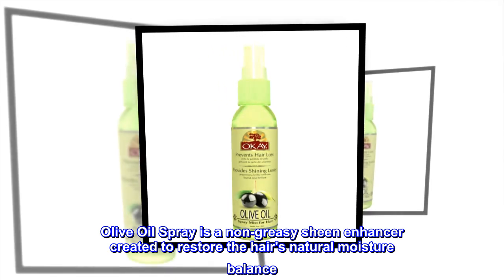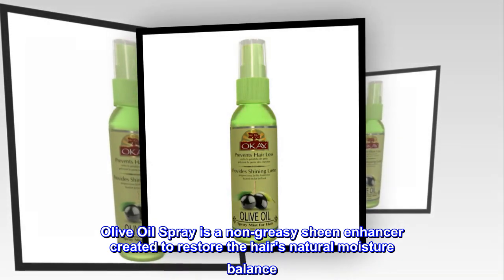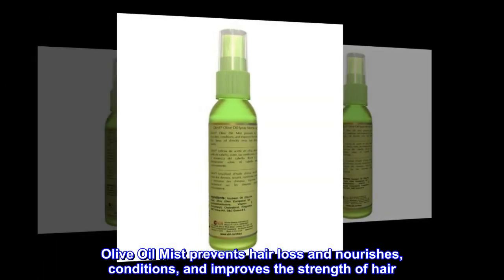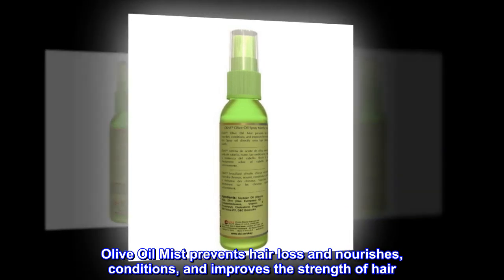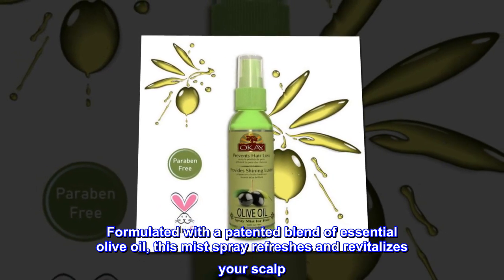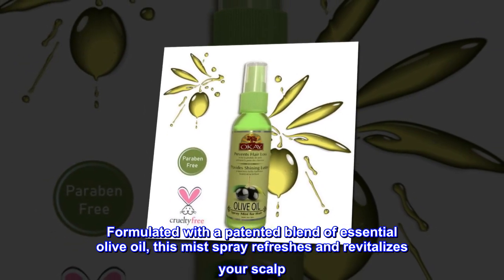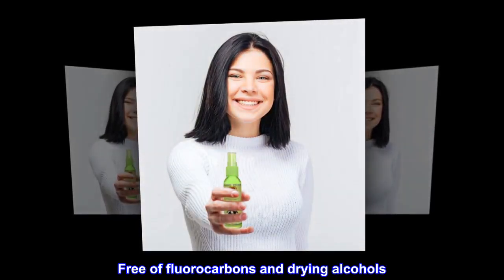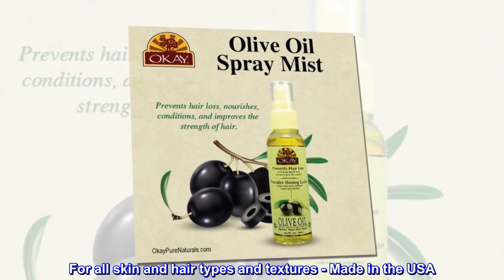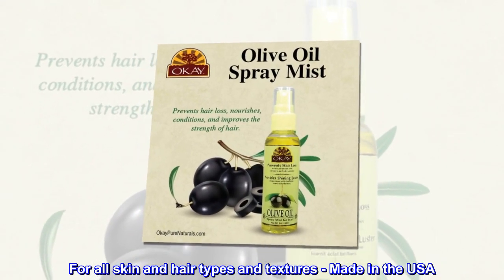Olive oil spray is a non-greasy sheen enhancer created to restore the hair's natural moisture balance. Olive oil mist prevents hair loss and nourishes, conditions, and improves the strength of hair. Formulated with a patented blend of essential olive oil, this mist spray refreshes and revitalizes your scalp. Free of fluorocarbons and drying alcohols, for all skin and hair types and textures, made in the USA.